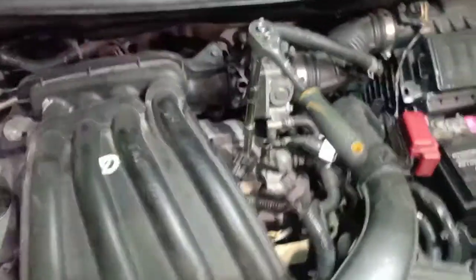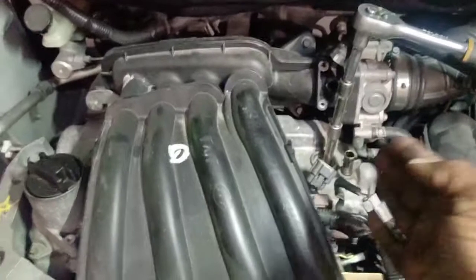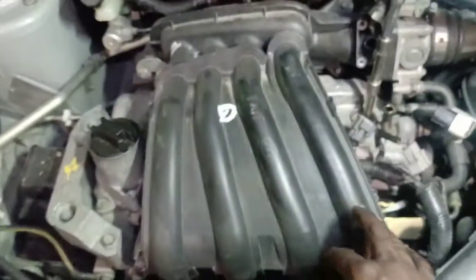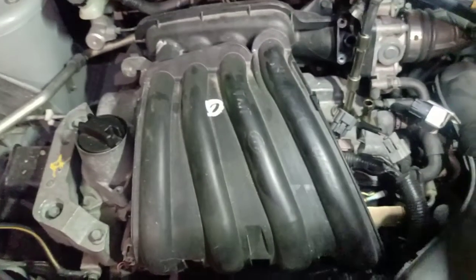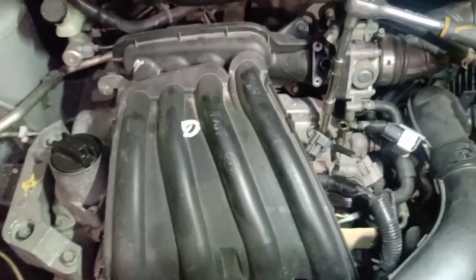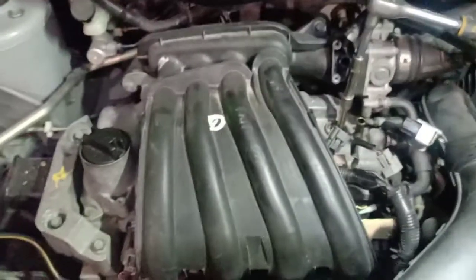I'm gonna mount everything back up, then clear the code and scan it to make sure the vehicle is running again. This was a quick one because it happened on number four — if it had been number three, two, or one, I would have had to take off the intake manifold and throttle body just to get to it. This was a quick video to show how I diagnose a vehicle with a misfire — quick and easy on a Nissan Versa.